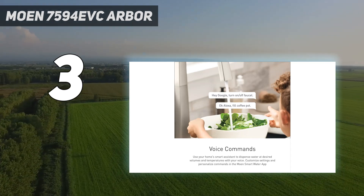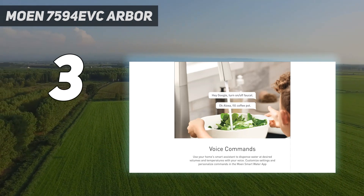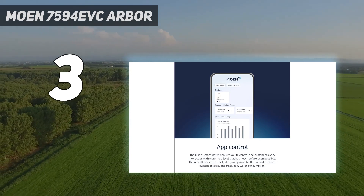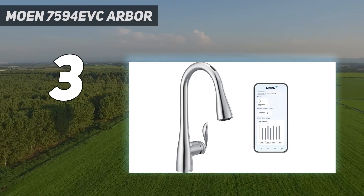After months of testing the faucet, using the motion sensor has become second nature and we've barely had to clean the faucet because we rarely touch it. It's not overly sensitive either — in 6 months of testing, there were only a few occasions when we accidentally activated the faucet.